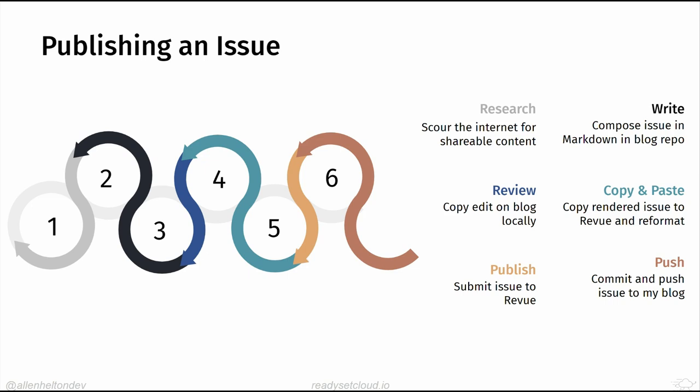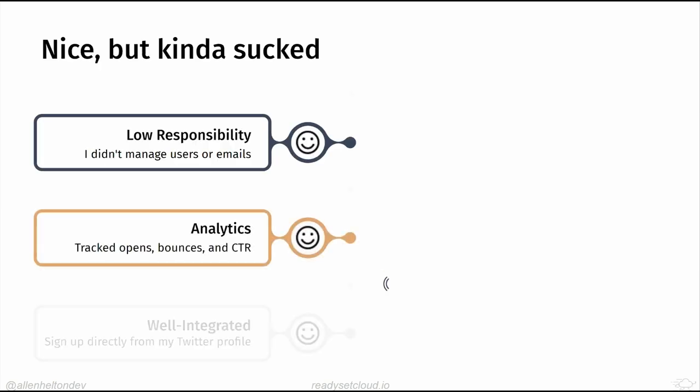The Revue editor was a WYSIWYG editor but not very flexible — I'd paste everything over but then had to reinsert images, add sections, and specifically embed tweets. It was a whole thing and I often did it wrong. After that I'd publish on Revue scheduled for 9 a.m. Central, then go back to VS Code, commit, and push to GitHub — two different areas, doing work twice.